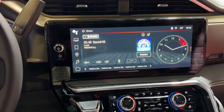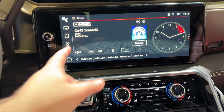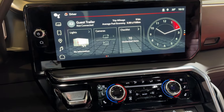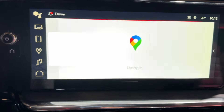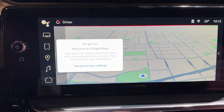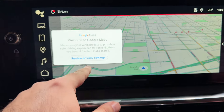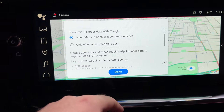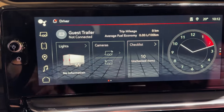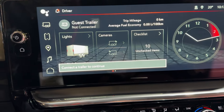We have your classic GM infotainment system for the new models. It comes with Apple CarPlay, Android Auto, and pre-installed Google Maps and the Google Play Store. It's very responsive for what you get. We have all of our controls for towing, camera views, and you can add accessories.